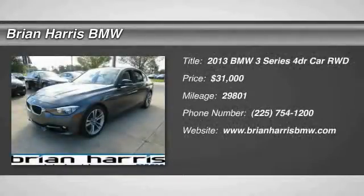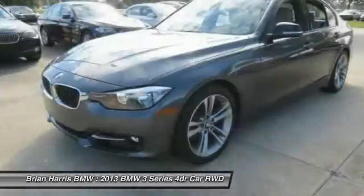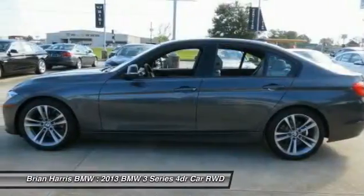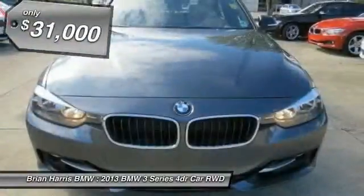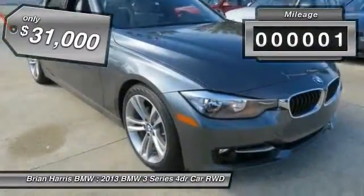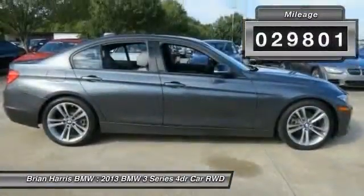The 2013 3 Series — proof that all good things come in threes. The BMW 3 Series has a well-deserved reputation for packing outstanding driving dynamics and excellent quality, and is priced below $35,000. This vehicle has less than 30,000 miles.